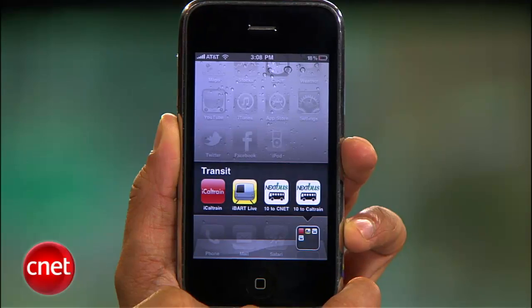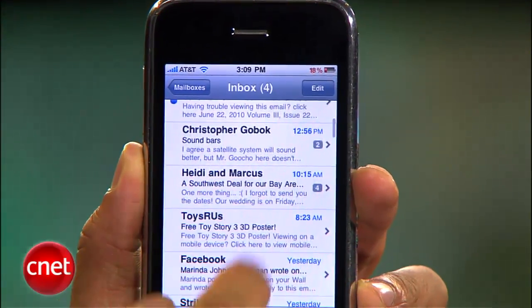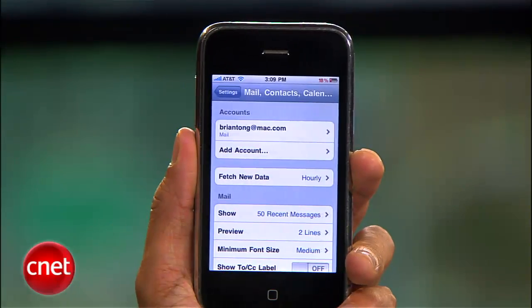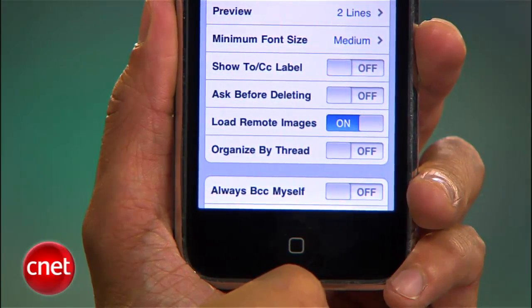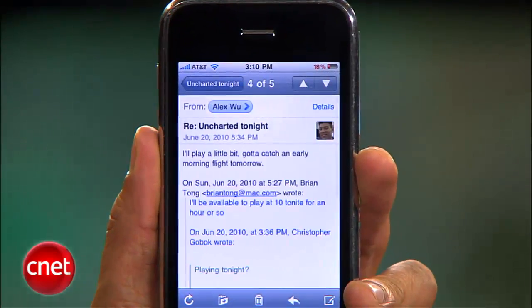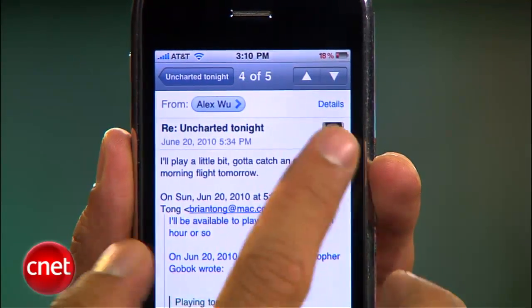In the Mail app, the new threaded emails is a favorite feature of mine, but you might not like it. So in your Settings, go to Mail, Contacts and Calendars, and you can toggle on or off the Organize by Thread option. Once inside the actual Mail app, you'll also see that contact pictures will display within the email in the corner, which is a nice little touch.